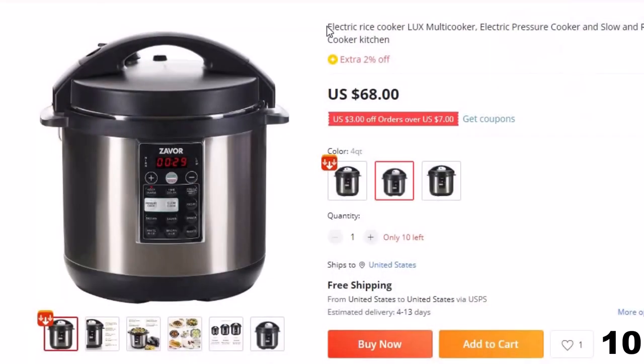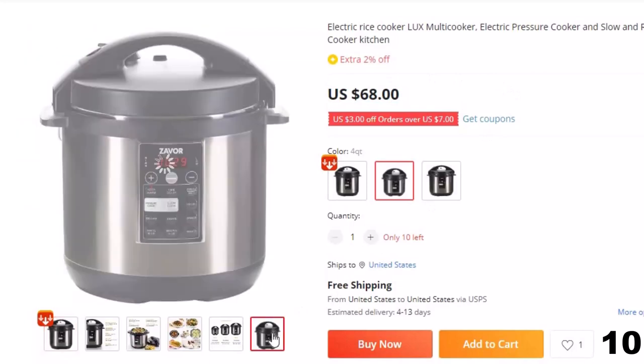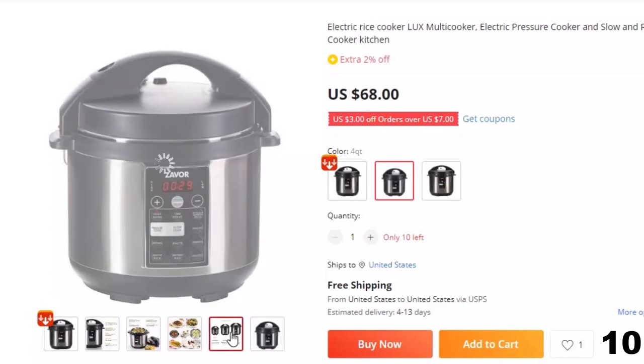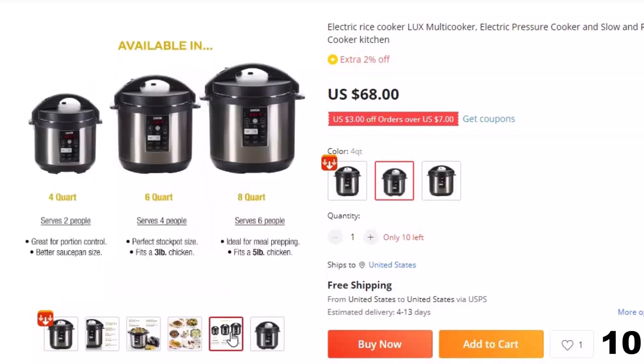Number 10: Electric Rice Cooker LUX Multi-Cooker. Now you can get it at around $68. Features and benefits — fast: the pressure cooking function drastically reduces cooking time. Food will maintain its natural color and flavor while cooking your meals in up to 70% less time.